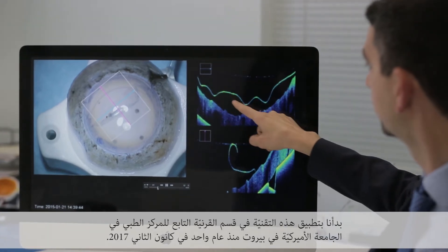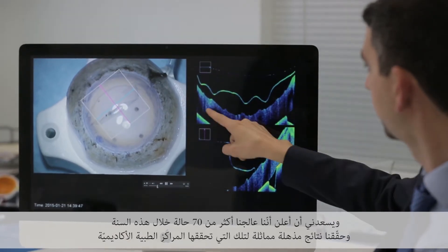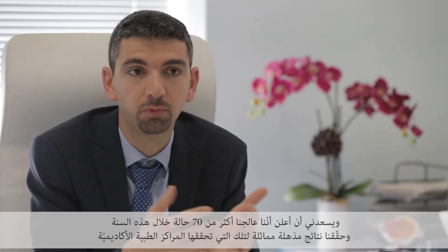We started this technique in the cornea division at AUBMC one year ago in January 2017. I'm happy that one year later we have performed more than 70 cases with wonderful results, equivalent to what is obtained in major academic centers in Europe and the United States.